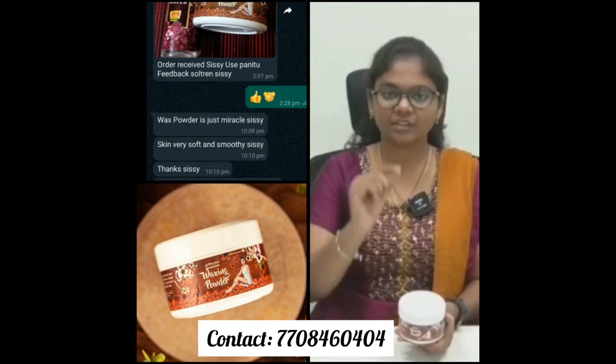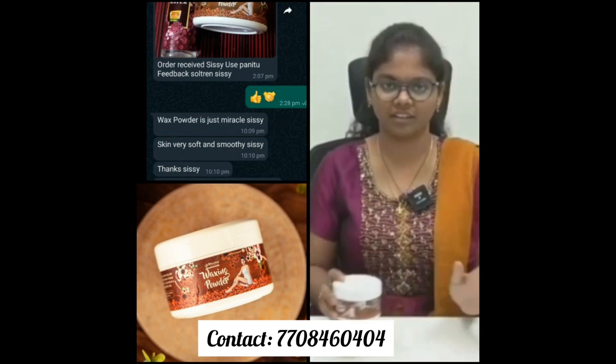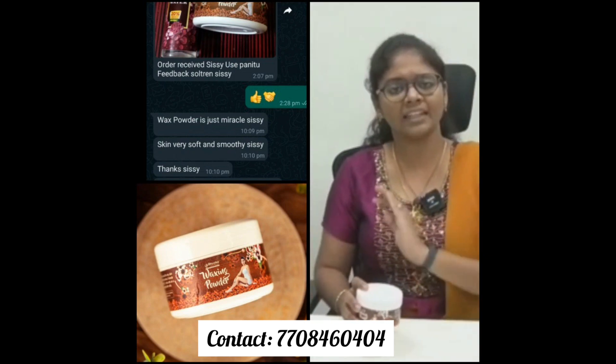You can do it in the heat. You just mix it in the rose water and apply it. In 10 minutes, you can wipe it with a wet towel. It is completely painless. What kind of skin type can use this?